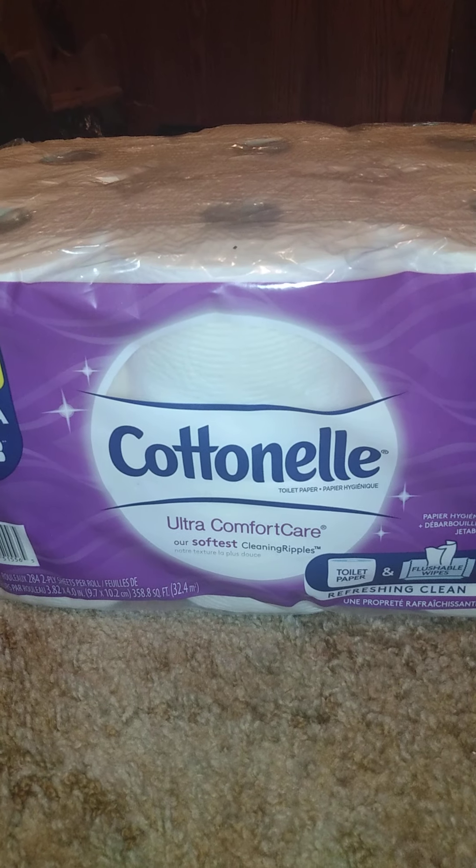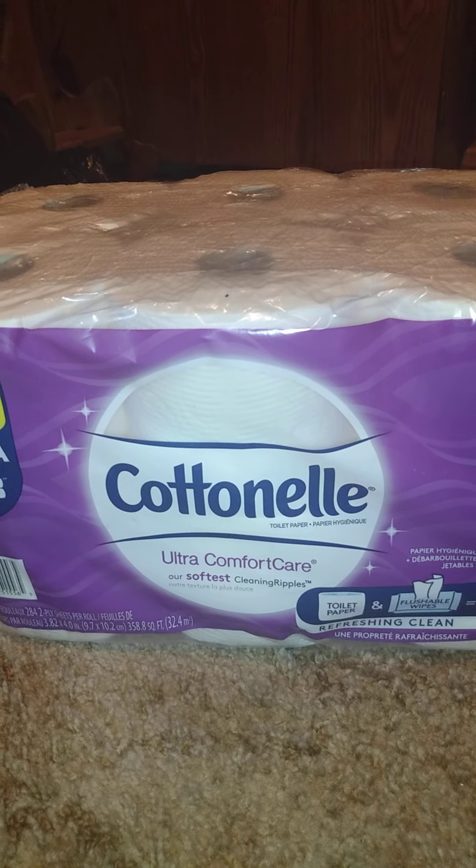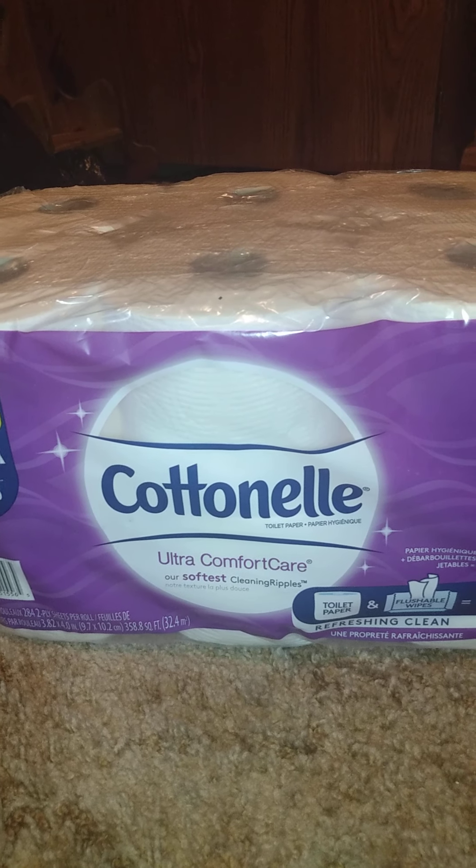Welcome back to another video. This is a Walmart haul — I got quite a bit of things so let's just get started. The first thing I got is this Cottonelle, 12 mega rolls which equals 48 rolls of toilet paper.